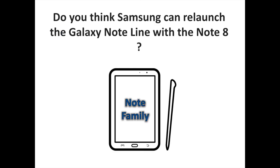Do you think Samsung can relaunch the Galaxy Note line with the Note 8? Let us know your thoughts in the comments. To discover more Android and Samsung-related content, don't hesitate to subscribe to the SortedSorrels channel. We'll see you next time.